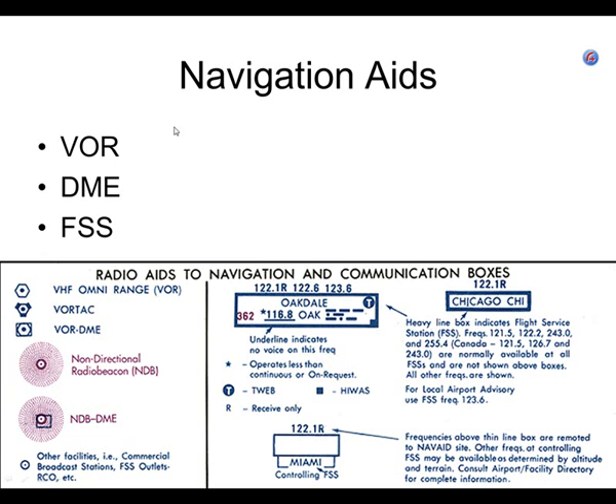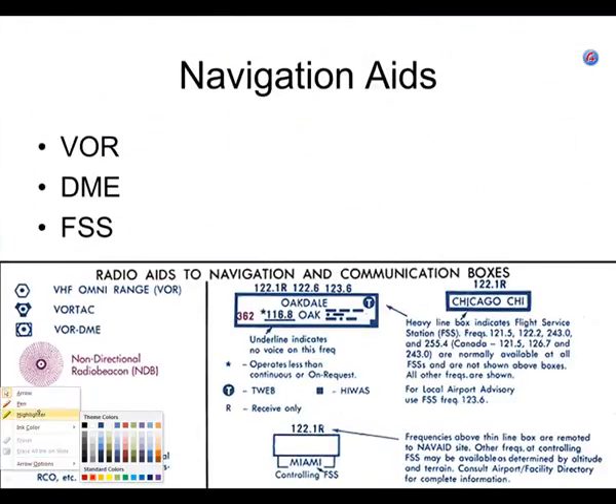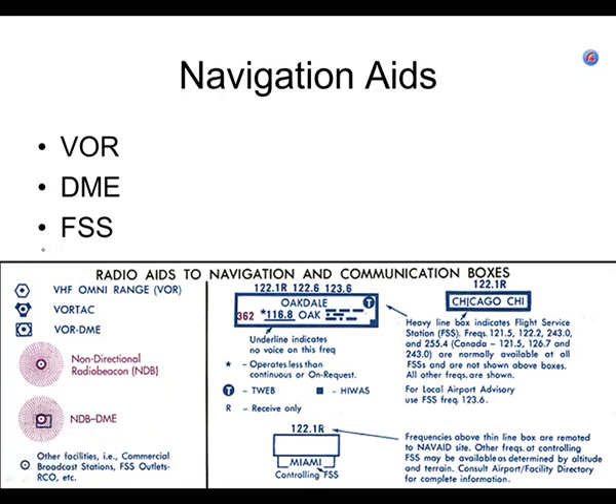I want to add a transmitter: NDB. NDB stands for three words — Nondirectional Beacon. In case you have trouble spelling Nondirectional Beacon, I'm going to give it a try here. Nondirectional Beacon.